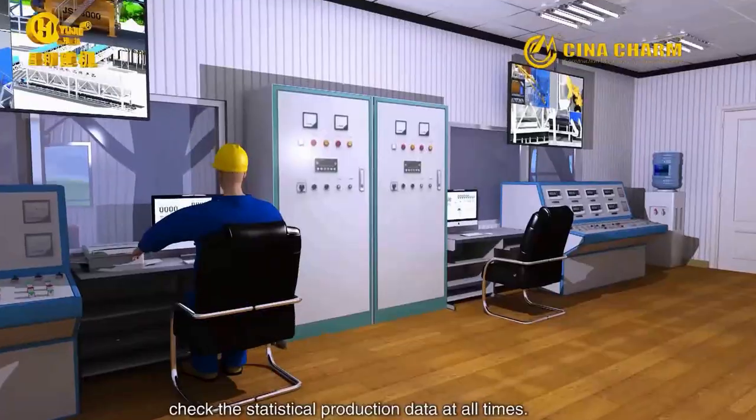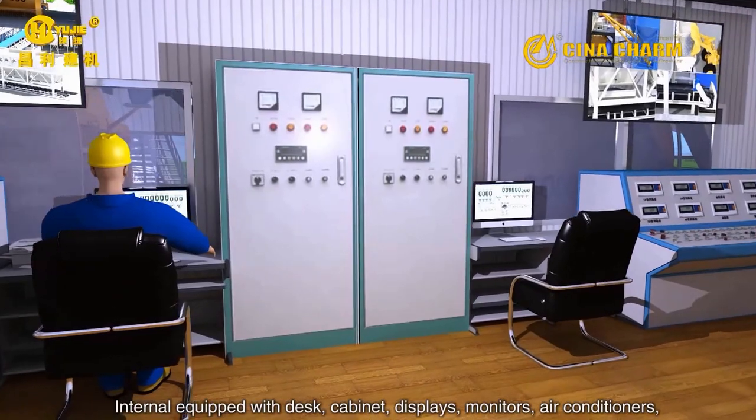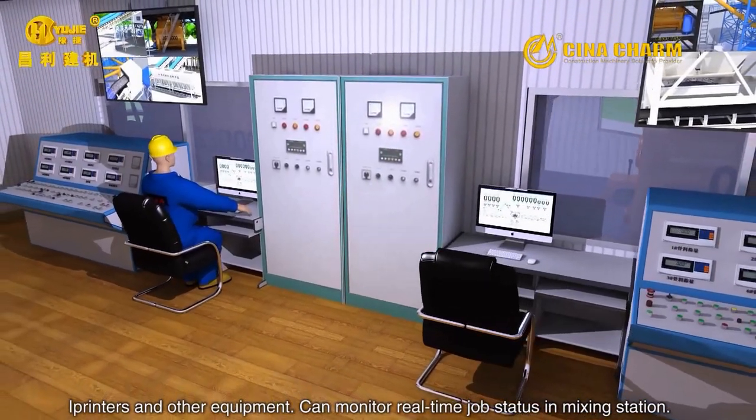Internally, the desk cabinet is equipped with display monitors, air conditioners, printers, and other equipment, allowing operators to monitor real-time job status.